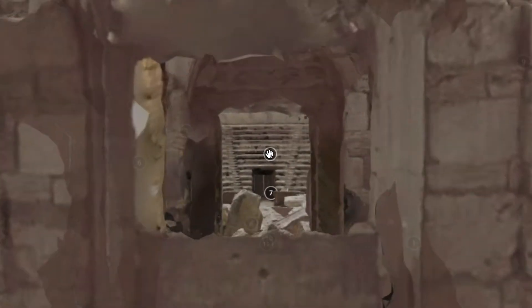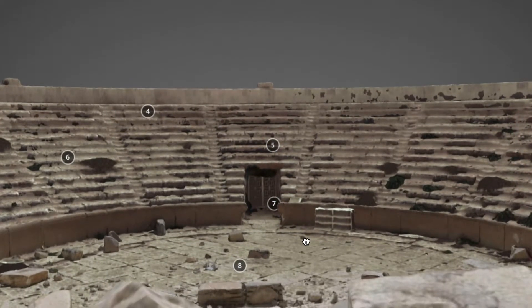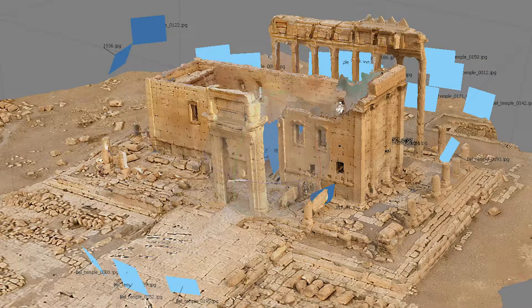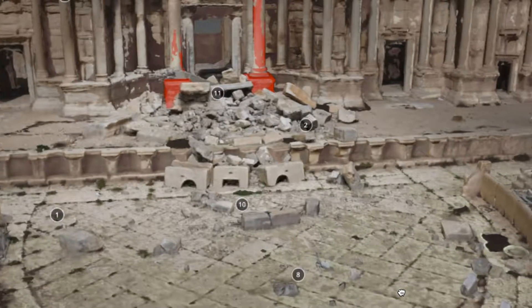This site is Palmyra, which is a site in Syria that was largely destroyed by ISIS in 2016. Aerial drone work has allowed for the reconstruction of this site in the digital realm, and that's really important because it shows how digital technology and drones can be used in heritage preservation going forward.